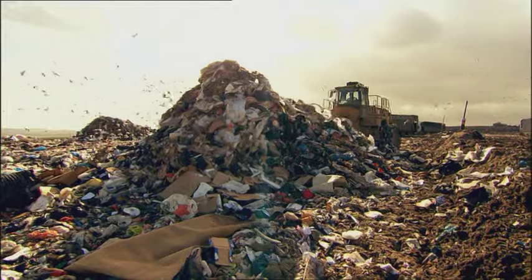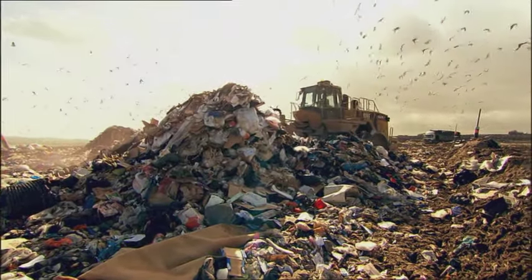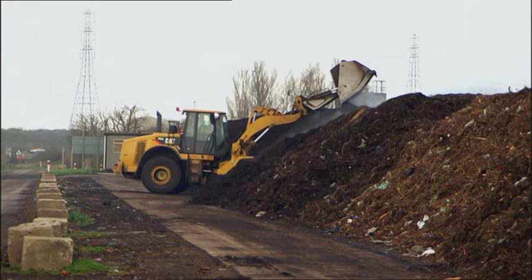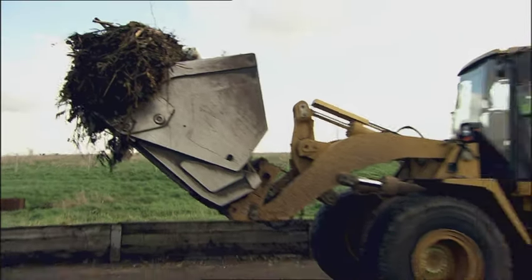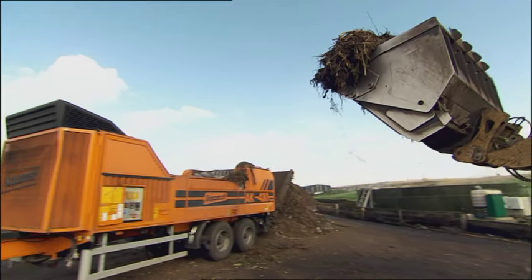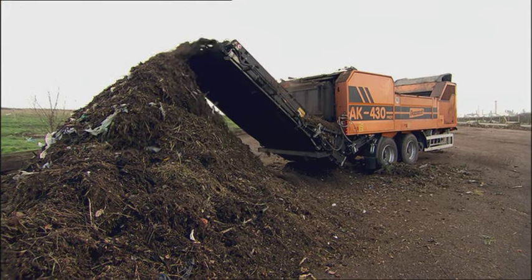But these days, even landfill sites are in the recycling business. This smoking mountain is made up of the organic stuff we chuck out, and will be sold back to gardeners as nutrient-rich compost. Most of our green waste comes from either civic community sites or from doorstep collections. And as you can see, the shredder now is going to shred that up.